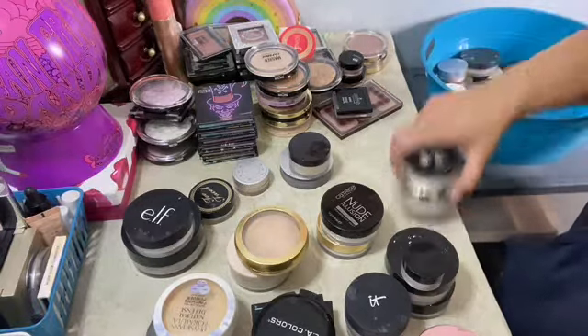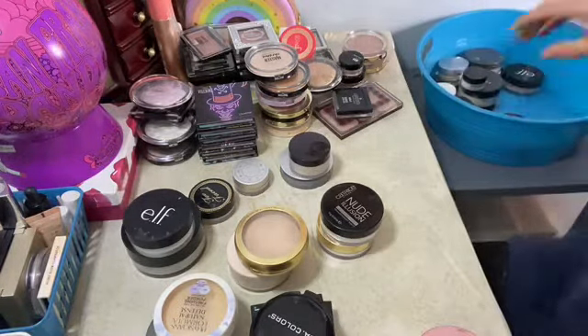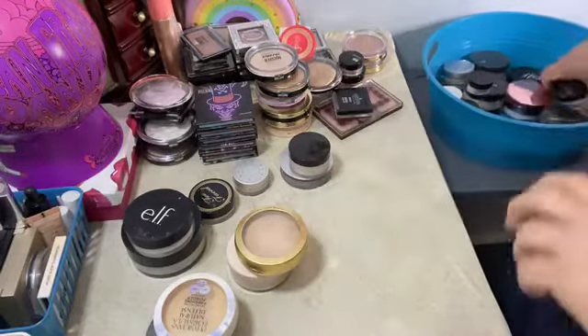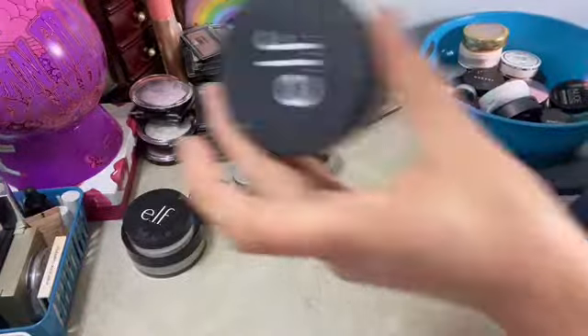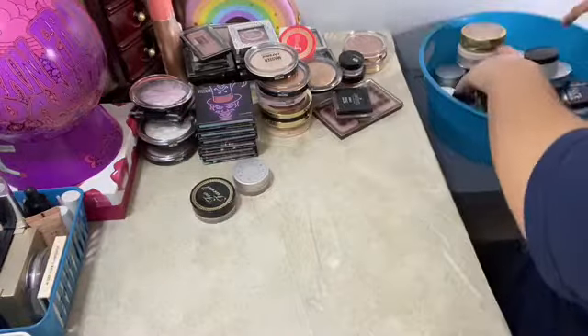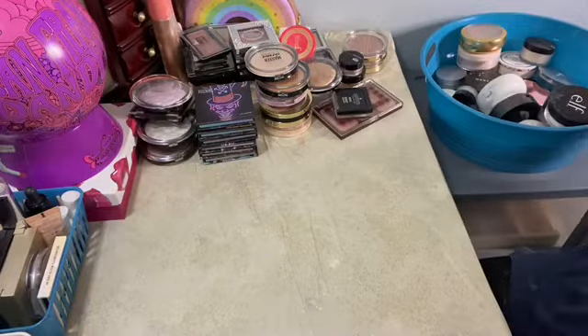The ELF — there are two separate ones, there's a luminous one and the other one I made myself. I might just throw it away because I mixed some stuff in it together and I don't think it worked the way I wanted. So yeah, we're gonna get rid of this one. All right, so that's that — highlighters.